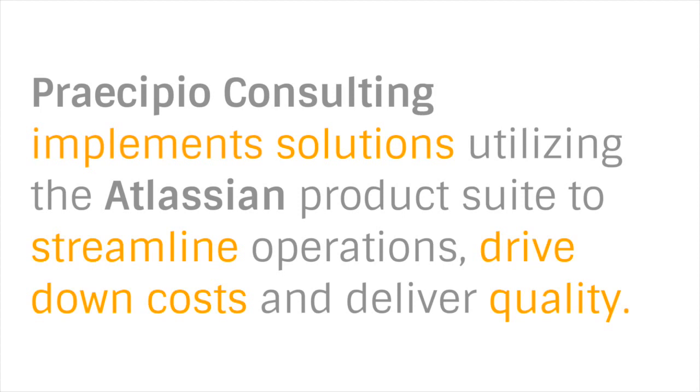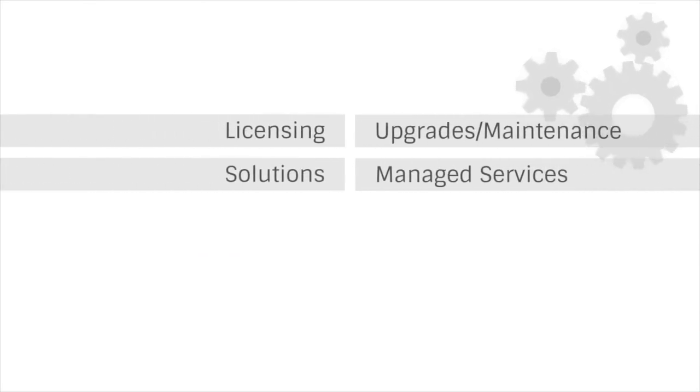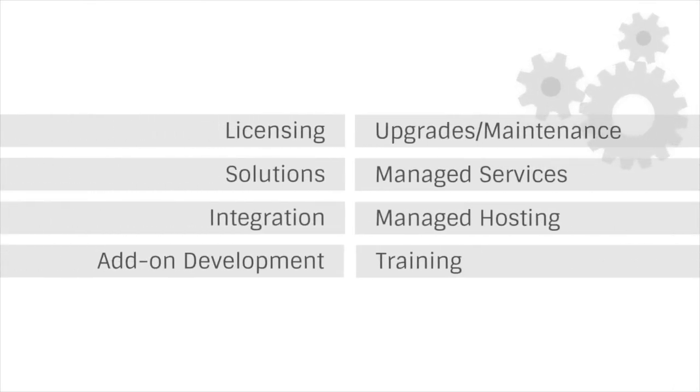In the SDLC space, we're helping clients transition from traditional waterfall to the agile methodology. So whatever widgets you produce, we help improve the quality and throughput at the lowest cost. We support our clients in all facets of the Atlassian product suite and build methodologies and solutions across the entire product line: solutions architecting and implementations, licensing, upgrades and maintenance, managed hosting, managed services, integrations, add-on development, and training.